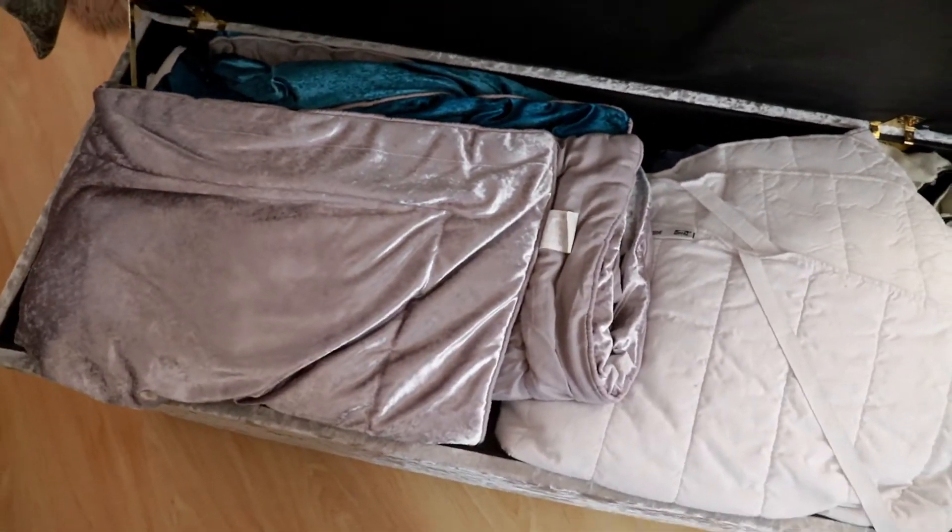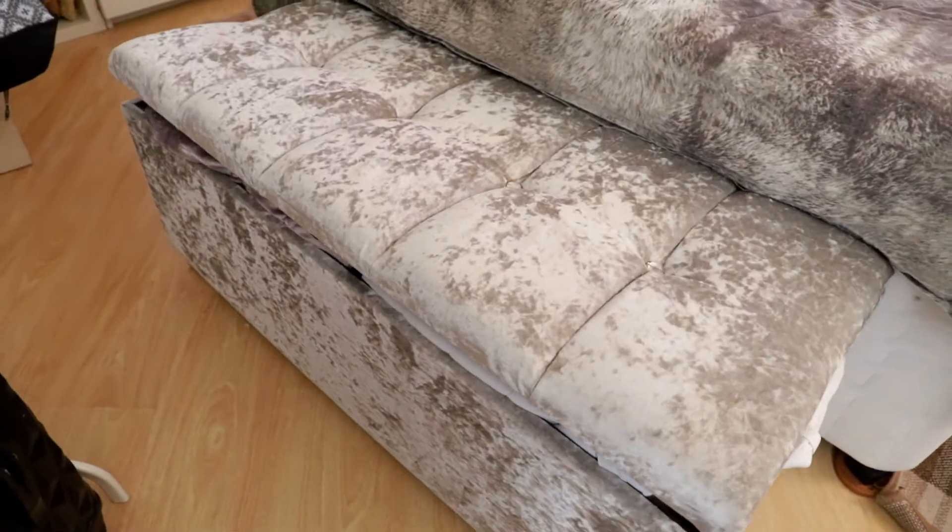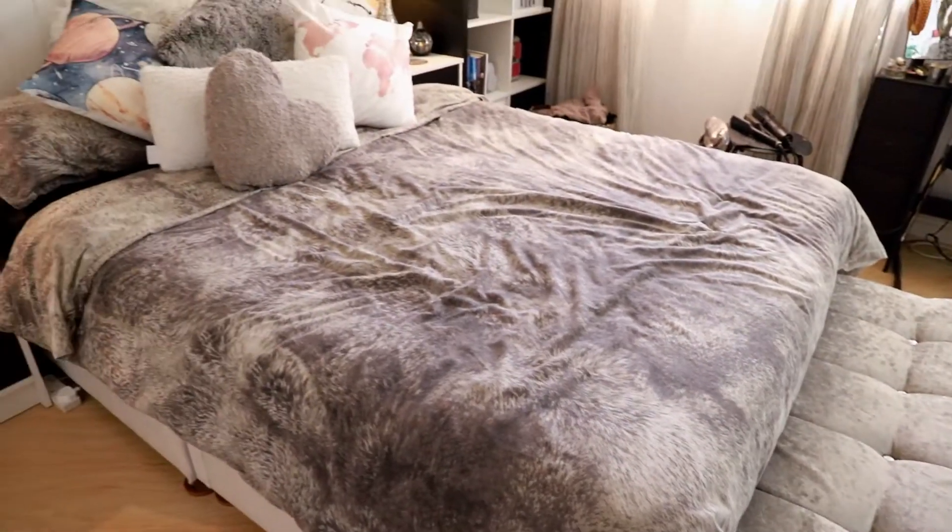This storage trunk at the end of my bed is completely full of linen, bedding, blankets, pillows - the lot. I picked this one up from Amazon, believe it or not. And this is where I sit to film most of my videos - so if you're wondering where I sit at the end of my bed, this is it.